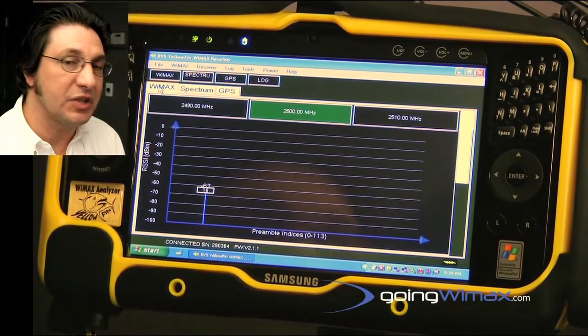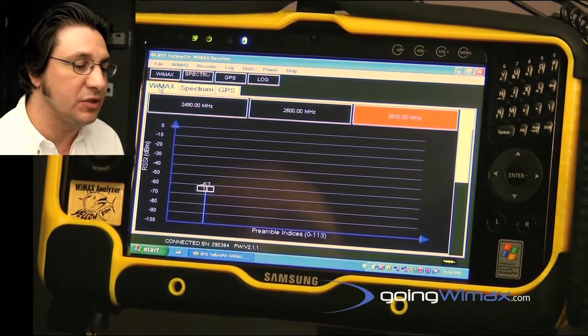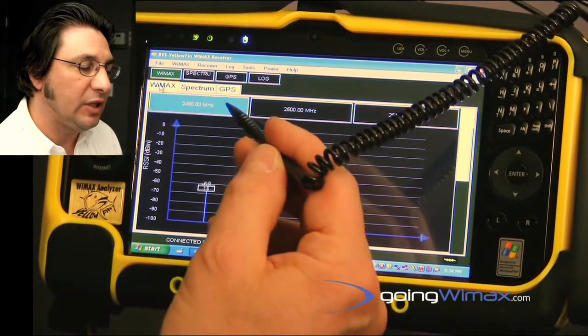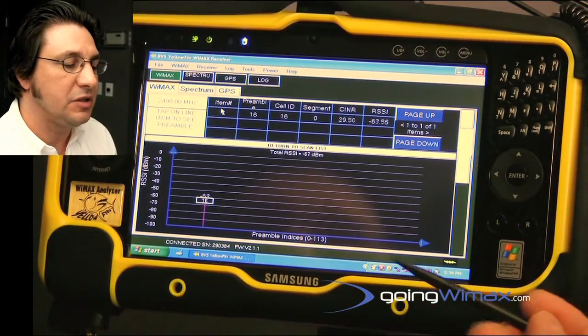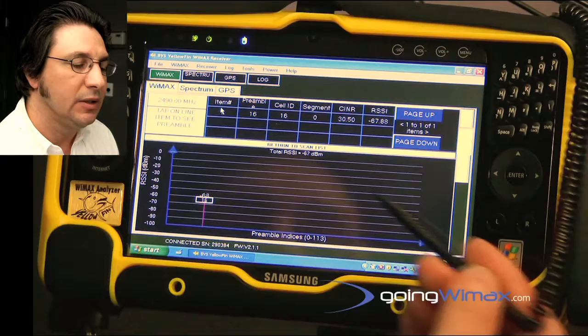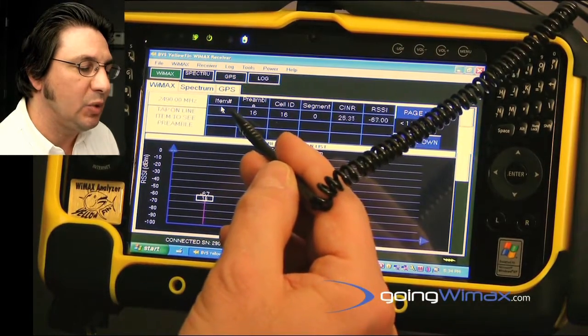Welcome to a demonstration of Berkley Rarotronics System's Mobile WiMAX Yellowfin Test Receiver. This test receiver is capable of WiMAX features where it demodulates on a preamble basis and makes available to the engineer such things as the preamble cell ID, segment SINR, and RSSI on a preamble basis.